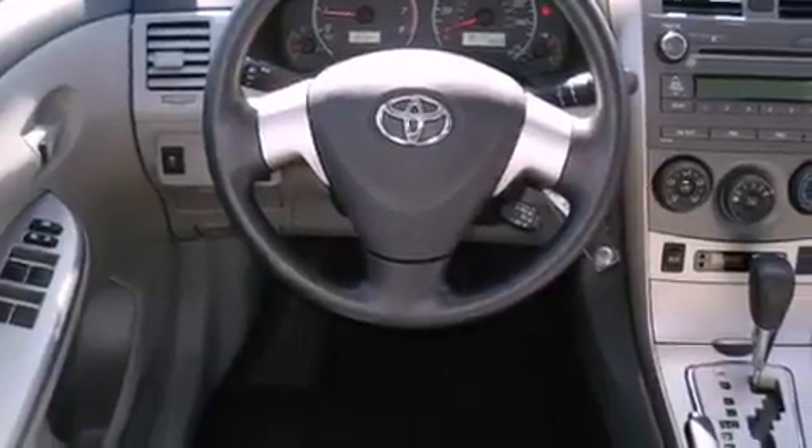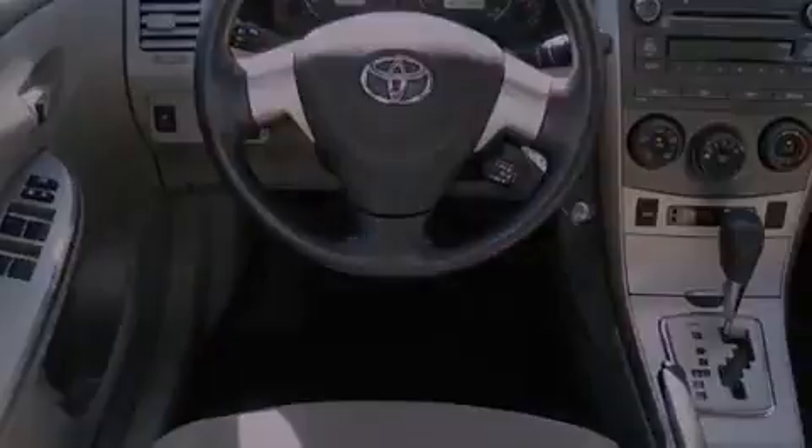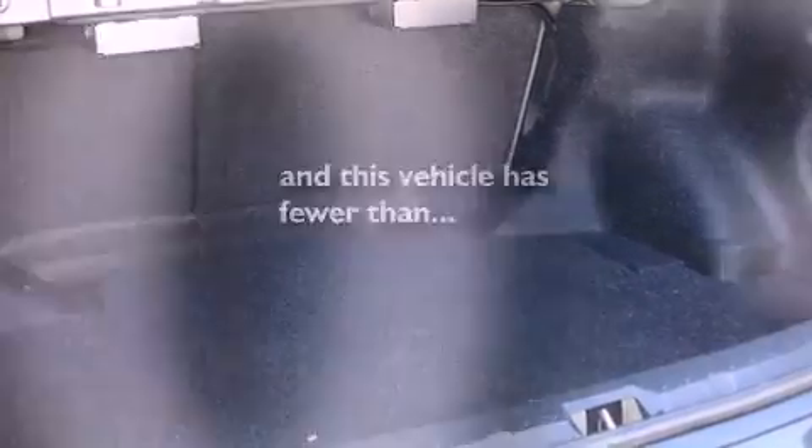Multi-reflector halogen headlights, an anti-lock braking system, front airbags, and this vehicle has fewer than 5,000 miles on the odometer.